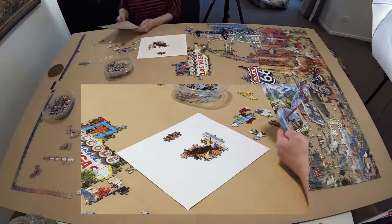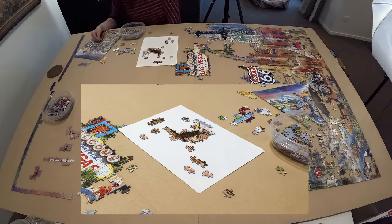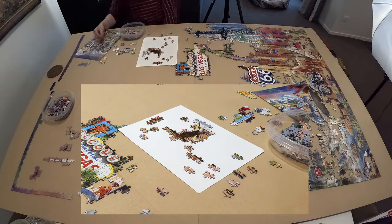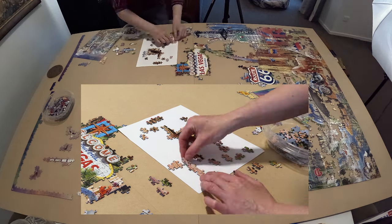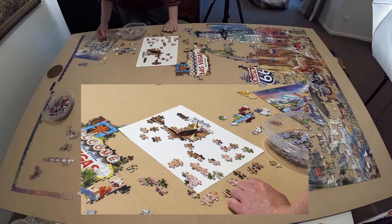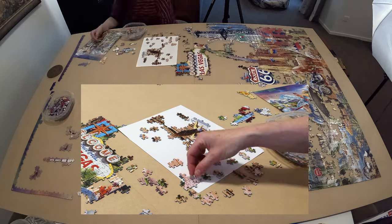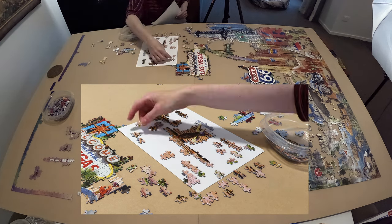This rock formation is called Devil's Tower, a butte in the Bear Lodge Ranger District of the Black Hills in northeastern Wyoming. It rises 1,267 feet or 386 meters above the Belle Fourche River, standing 867 feet or 265 meters from summit to base.